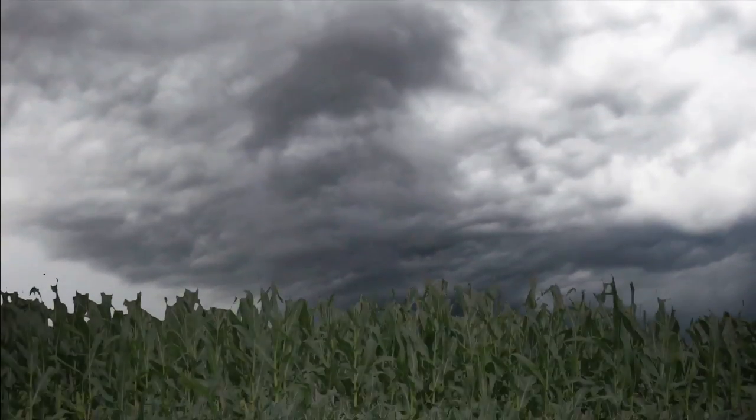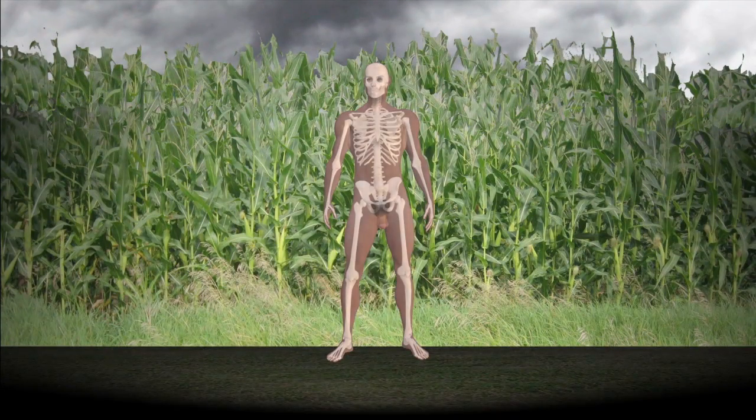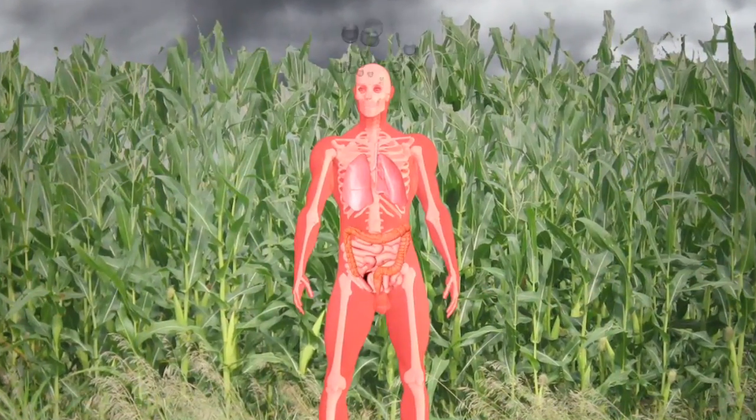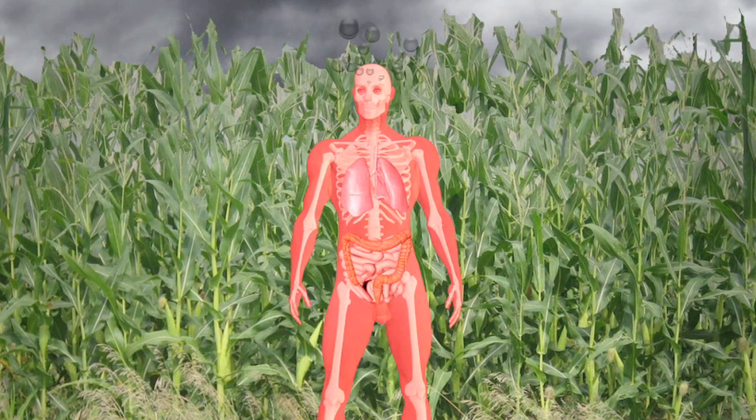In the Philippines, the people living next to a genetically engineered cornfield developed recurring skin, respiratory, and intestinal problems. Blood tests were done on 39 of the Filipinos, and it was revealed that their immune system was affected by the BT toxin that the corn had released.